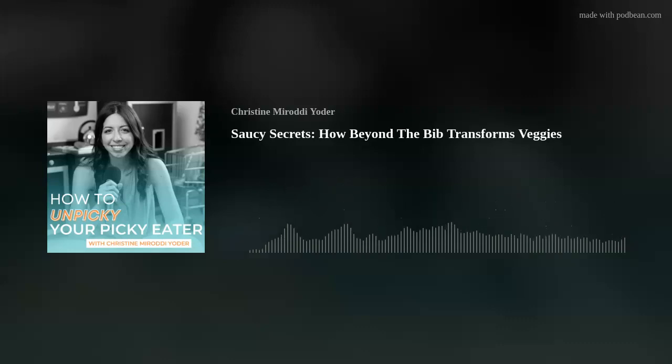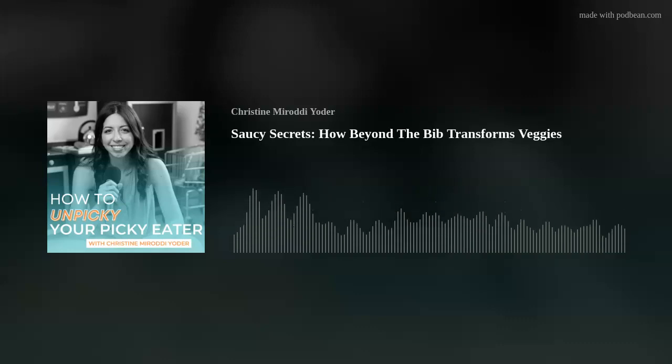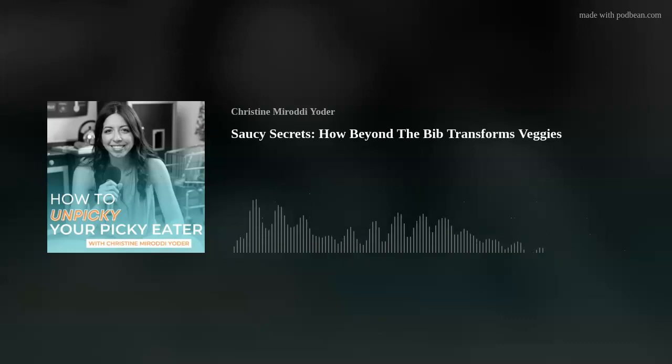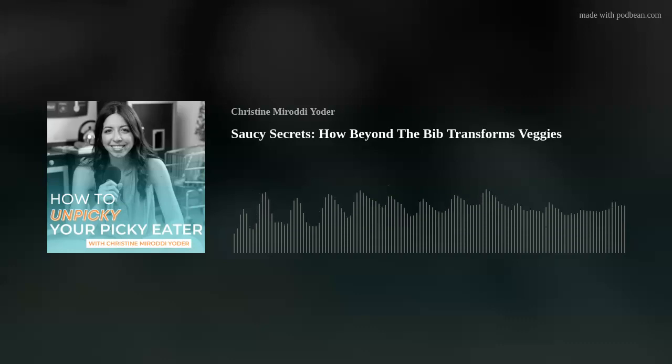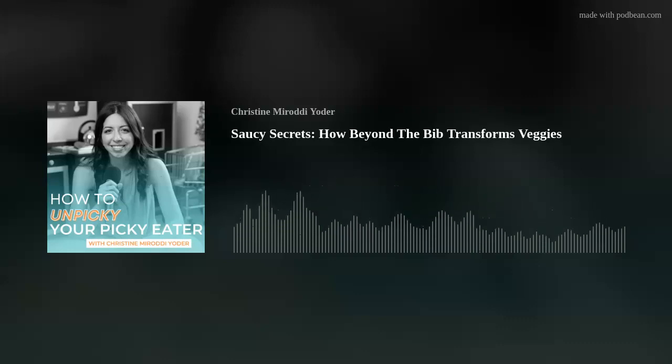Thank you so much, Jill. Was there anything you wanted to share that we didn't talk about? I just want to say thank you to all your work and to your community. It really does take a village to raise children, and feeding is such a significant part of raising children — all the work that you do really helps everybody get through it. We'll have the links below on YouTube and in our podcast episode notes so you can find the links to Beyond the Bib there as well. And of course, if you need our help, foodologyfeeding.com — we'll see you again next week.